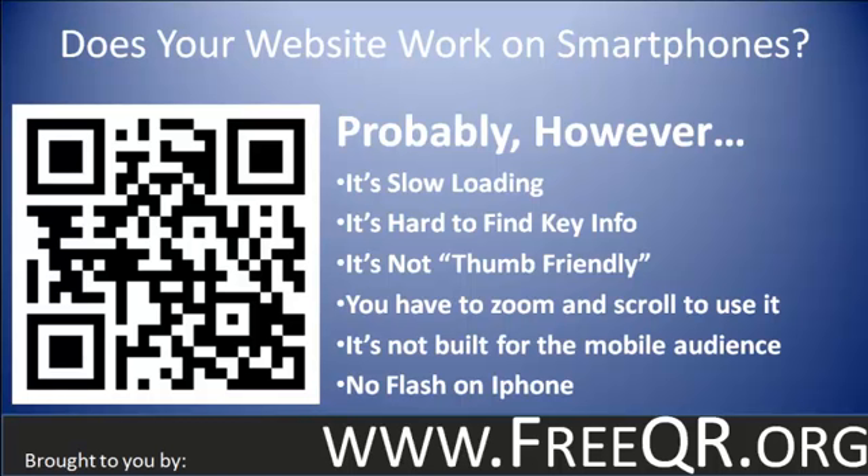It's hard to find the key information on the page because it's not built for that screen size. It's not what Google calls thumb friendly — in other words, it's not made to be browsed using your thumbs. And you have to zoom and scroll into the different areas to find the information that you're looking for. That goes along with finding the key information.